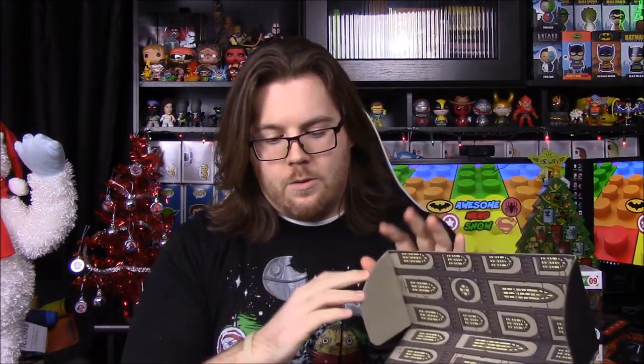What's up guys, Awesome Nerd Show here, and today we're unboxing the new Loot Crate. I believe the theme for this month is Rebel or Rebellion or something like that, to go along with of course the new Star Wars Rogue One movie, so hopefully we'll get some Star Wars stuff in here.